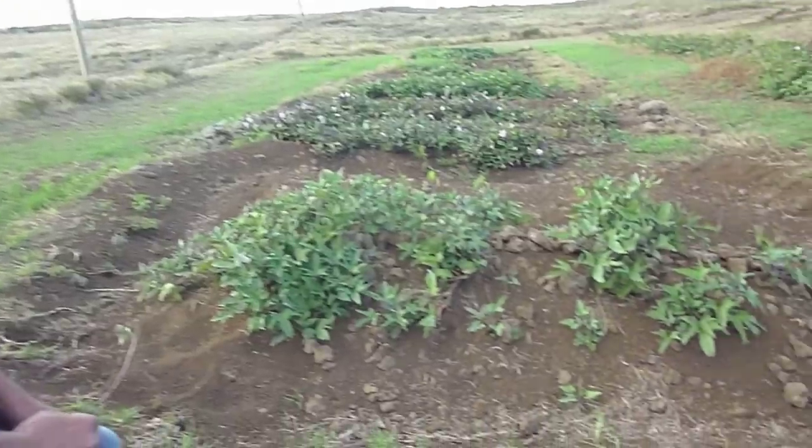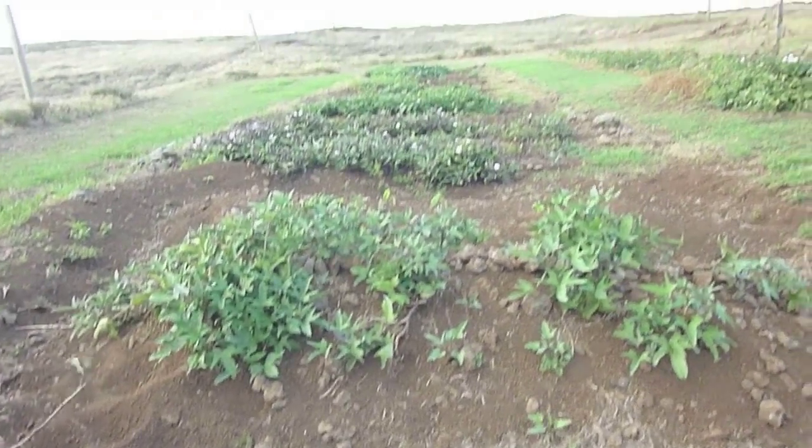The Kohala Field System was most known for the sweet potatoes it produced. If we look at the geographic setup of the island, it's mostly dry — 95% of the island is dry.